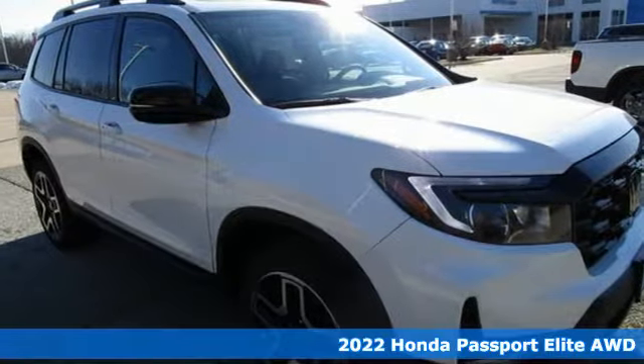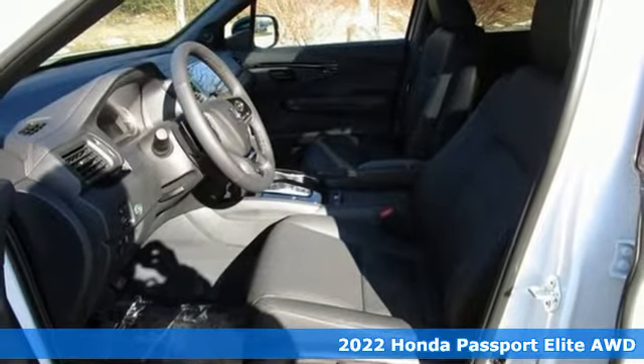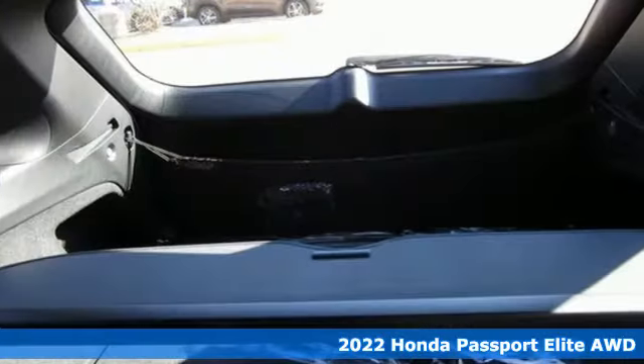Here's a new 2022 Honda Passport. Tough, fun, reliable, safe. The Passport is what an SUV should be.